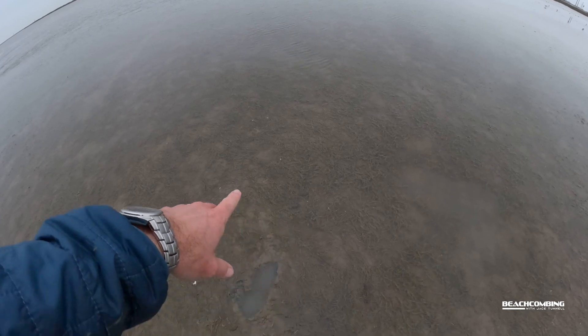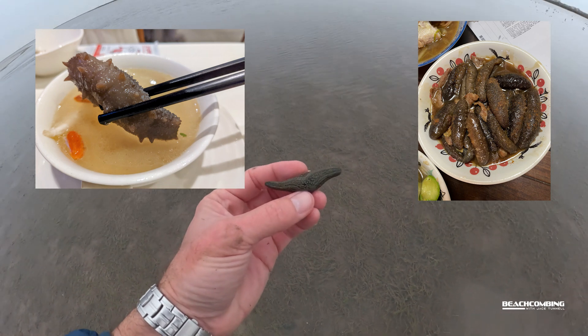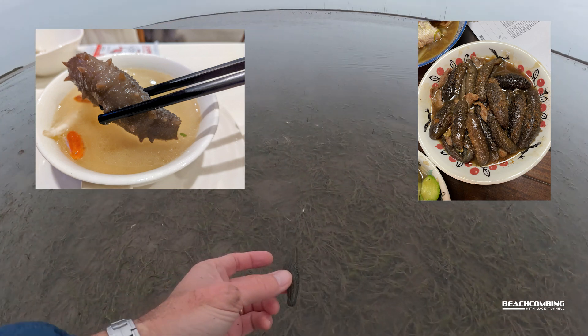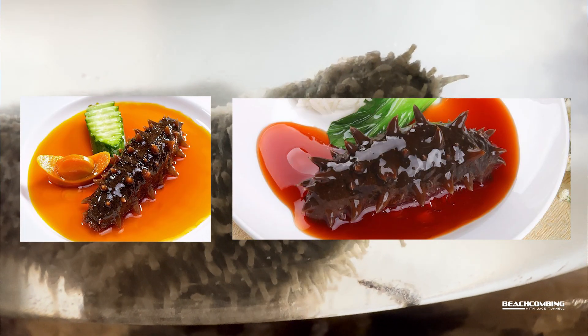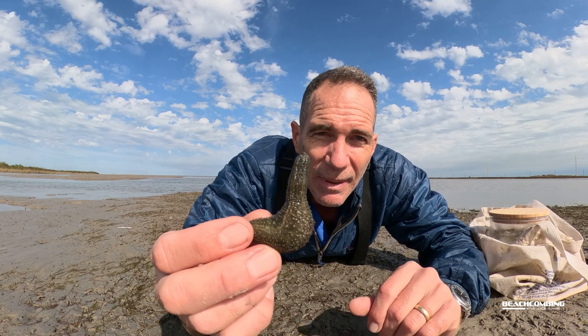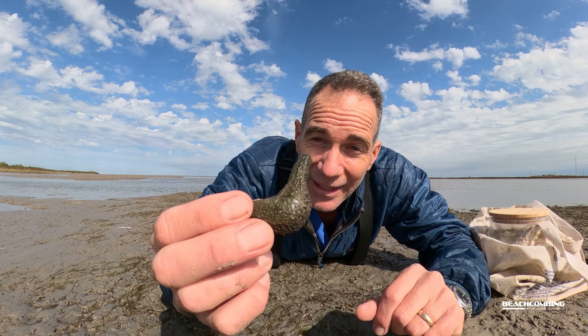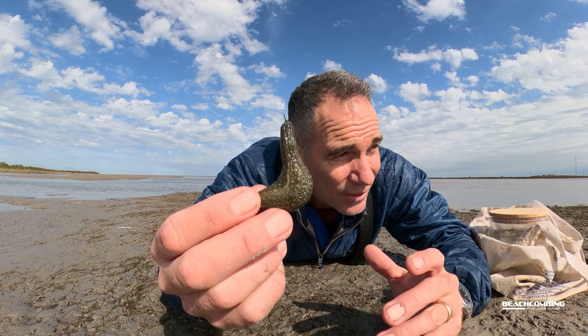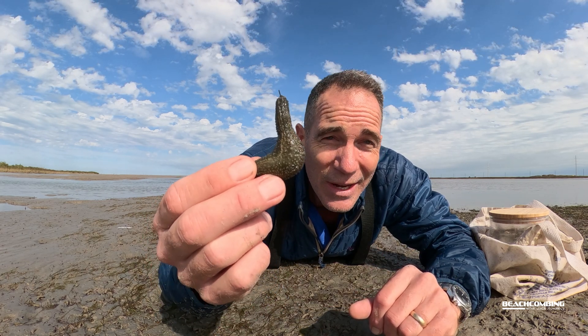You're probably wondering how they taste. Out of the 1,200 species, about 40 of them are edible, and apparently they taste like tofu. I have not tried them and I don't plan on it. But if you're interested in eating these, look up which species you can eat and expect it to taste like tofu. The good news is there's a lot of protein and very little fat — so if it's the new year and you're on a diet, maybe this is the way to go.